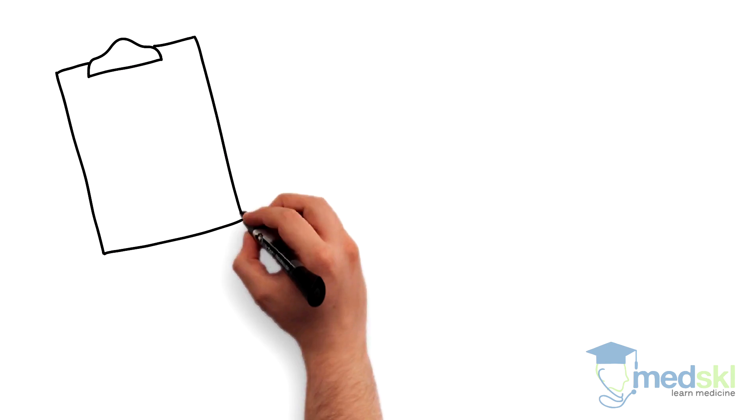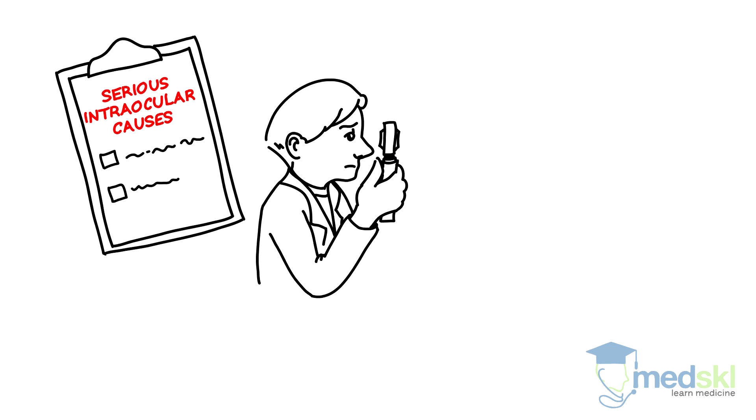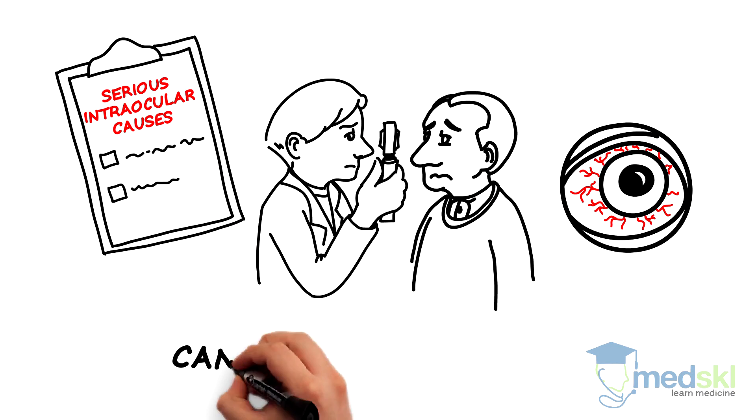A worrisome sign that a red eye is the result of a serious intraocular cause is the presence of perilimbal injection, otherwise known as a ciliary flush. This is a clinical sign that you cannot afford to miss.